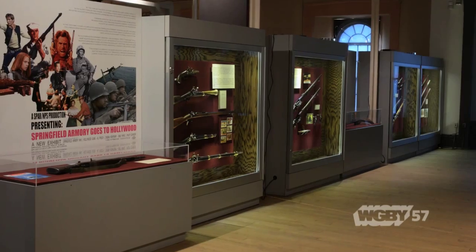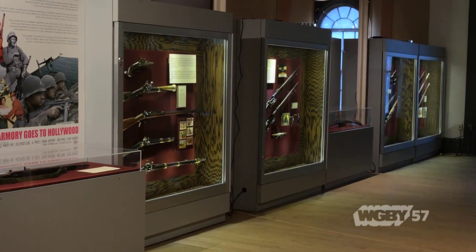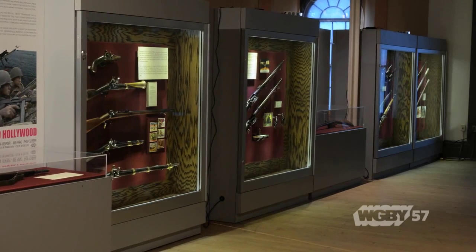Alex McKenzie, it had to be a fun exhibit but also a challenging one to put together. Yeah, one of the bigger challenges was working with the current Hollywood prop shops that still have all these objects as active pieces of their collections, working on current movies. Trying to get the objects from Hollywood back here to Springfield was an interesting challenge. Then trying to find pieces that were in particular movies — or in a lot of cases we just said, show us something that was made in Springfield — and going back and forth through tons and tons of movies.